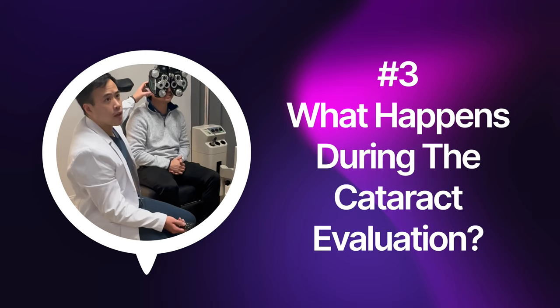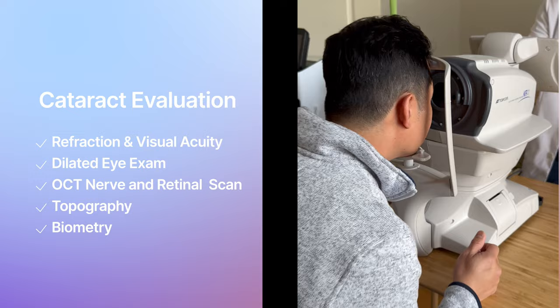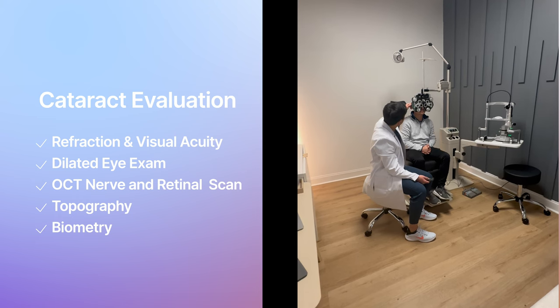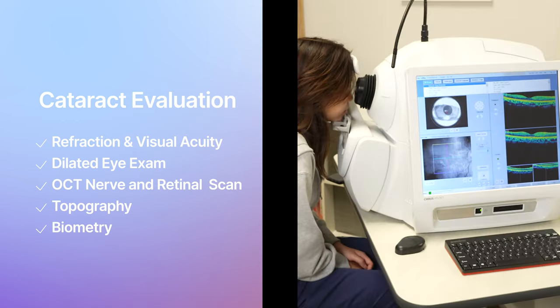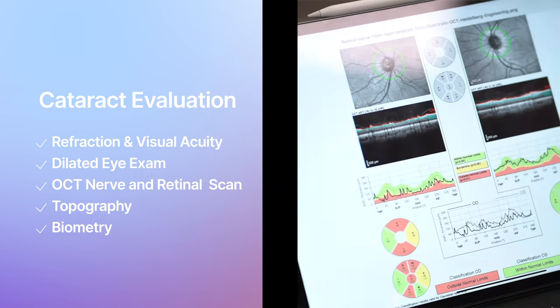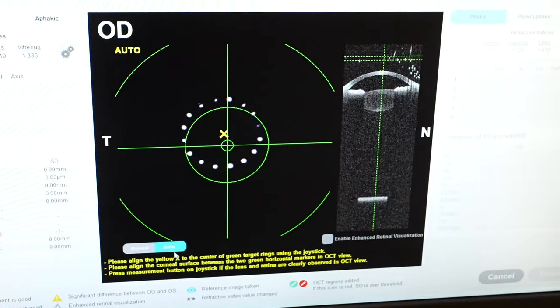Now let's talk about what happens during the cataract surgery evaluation. We want to see your current vision, so we'll measure you for glasses to find your best corrected vision. We'll also get a couple of other tests to see if the blurred vision is due to cataracts or some other cause, like glaucoma or macular degeneration. The OCT test is a great way to look at the optic nerve and retina — that USB cable and camera sensor. We'll also get topography to look at the front glass lens and biometry to look at the lens inside the eye.